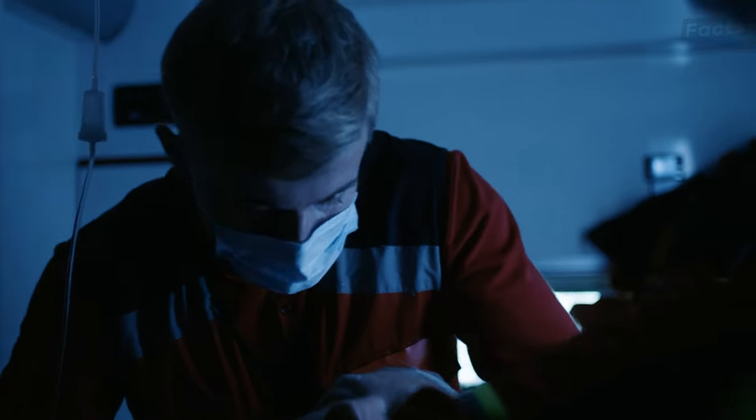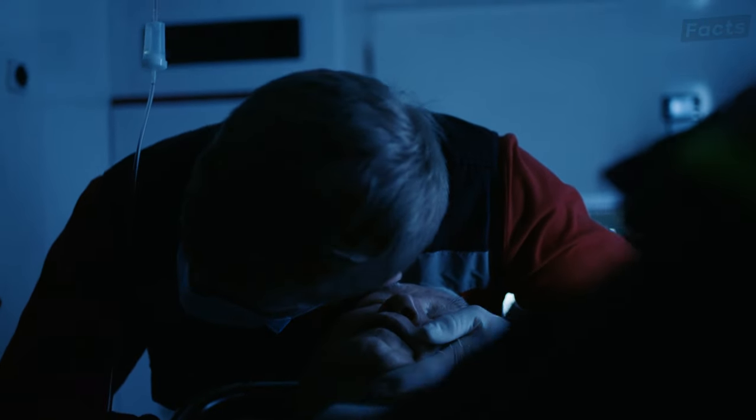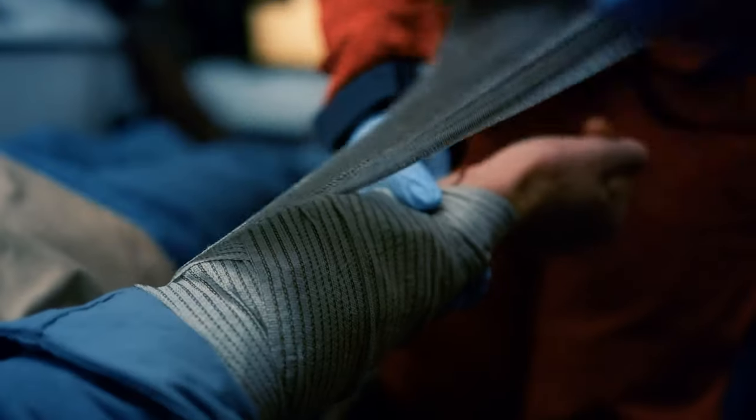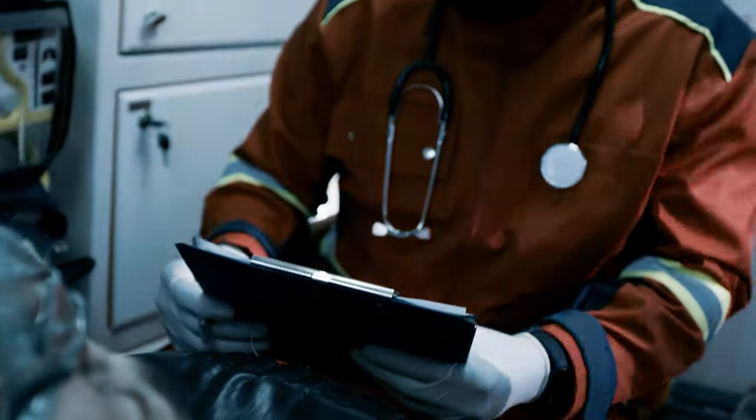First up, our Medic — the guardian angel of the rig. In the midst of roaring machinery and unpredictable seas, the Medic is the one stitching up the wounds, curing seasickness, and making sure everyone is in tip-top shape.